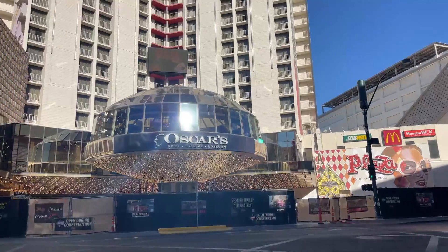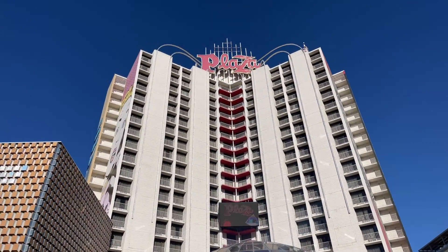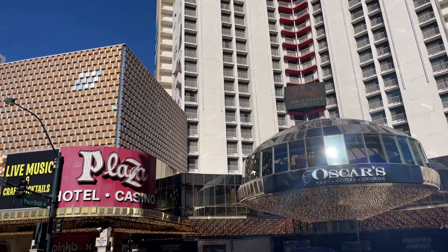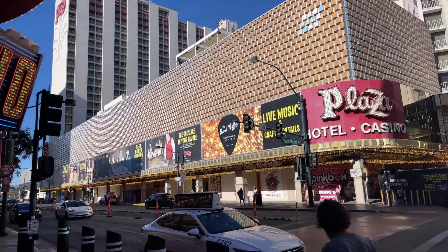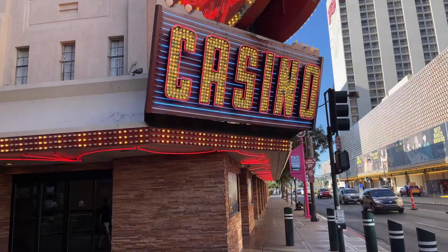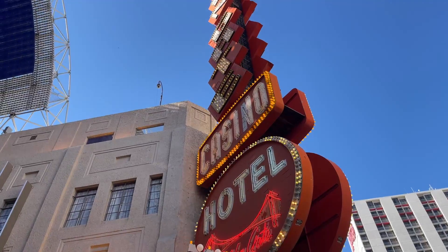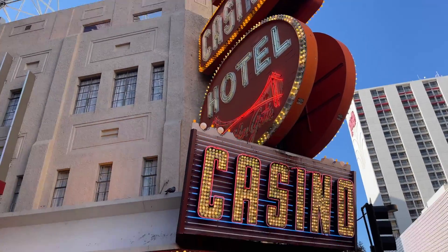Now back to what I was talking about at the beginning of the video: the Plaza Hotel was Biff's Casino in Back to the Future 2, and that Oscar's right there was filmed in Casino with Robert De Niro eating dinner there one time. So two different movies were filmed in that hotel right there. Hope you liked the video — thanks!